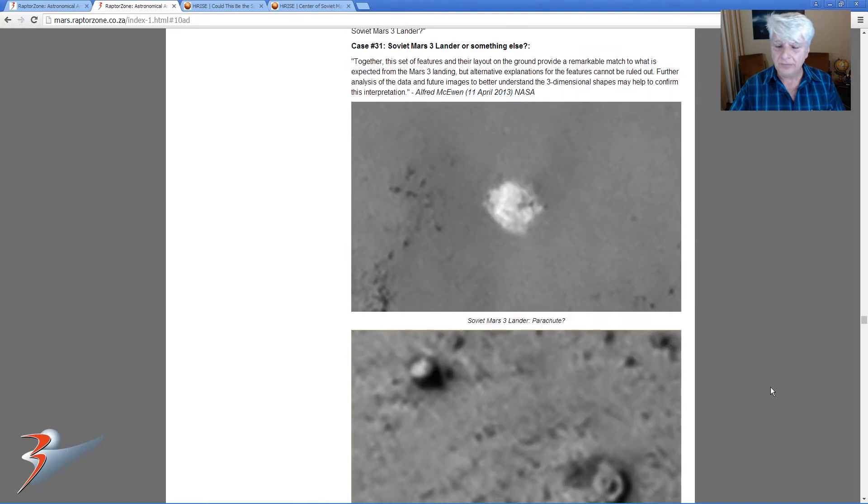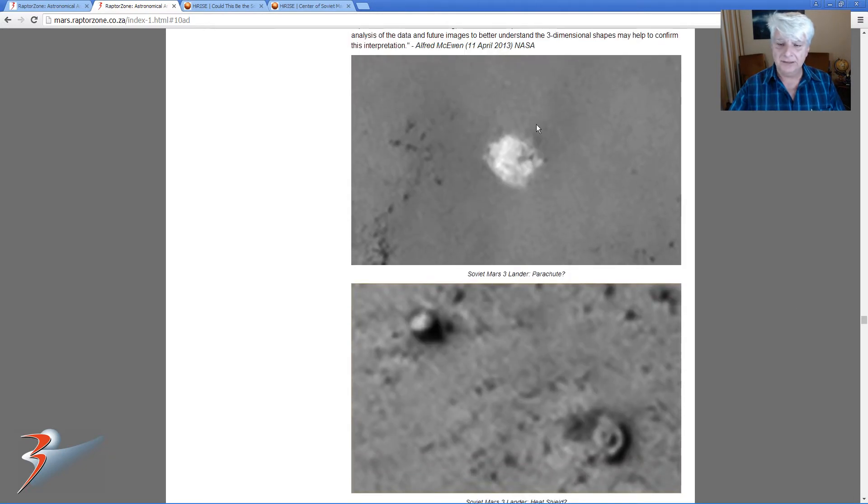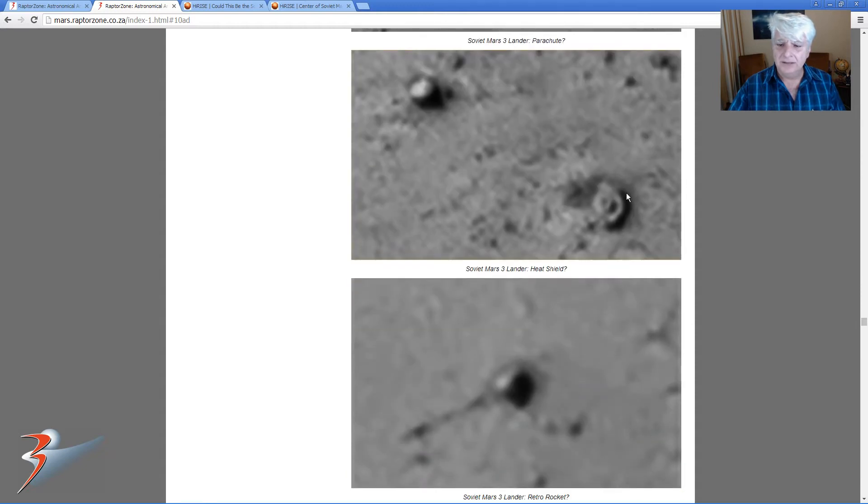Back in my blog, those images are very, very small. So I've increased their size and played a little bit with the contrast and brightness just to bring out the details. But that there is what they speculate could be the parachute, and that there is the heat shield.